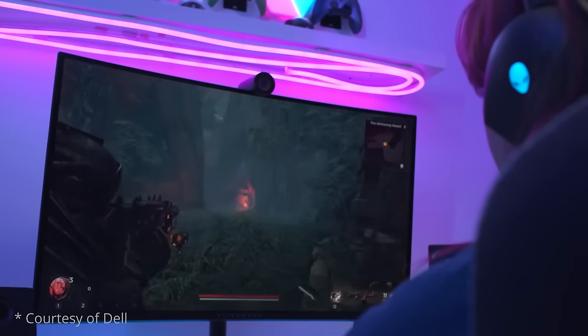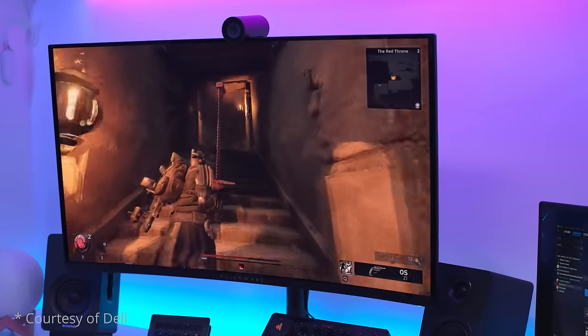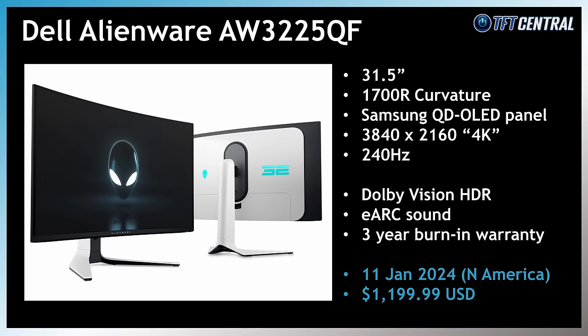The Alienware AW3225DF will also support Dolby Vision HDR and eARC sound, which will be a first for desktop monitors. Dell say that this will be available from the 11th of January in North America, with other regional availability still to be confirmed.